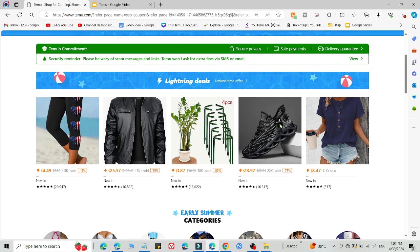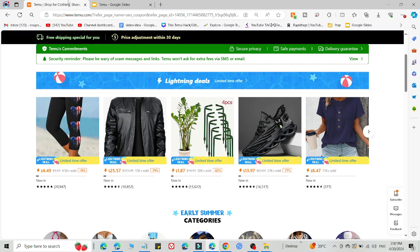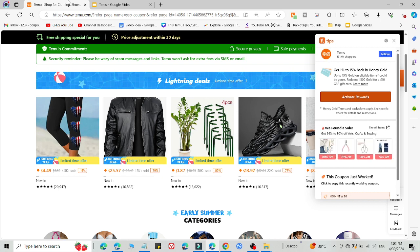Now let me share method number two. Method number two is that you need to log out of your current Temu account and create a new Temu account on another device using the link in the description and a new email ID. After doing that, you are eligible to use this promo code on the new account. Make sure the other device has not been used for Temu before.